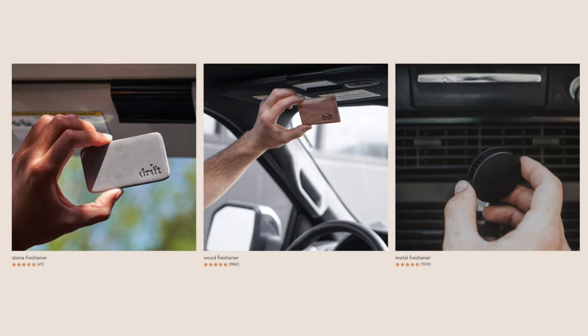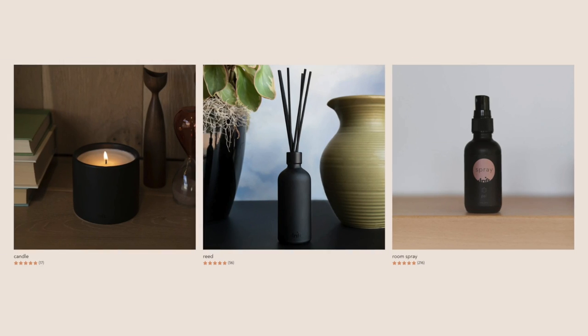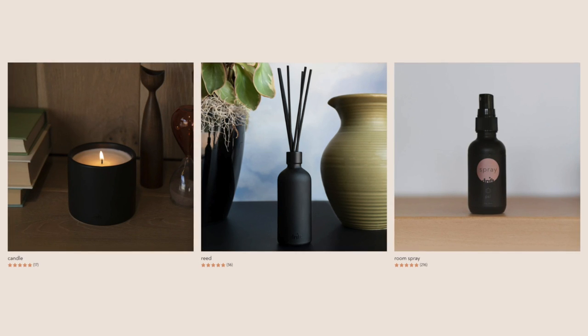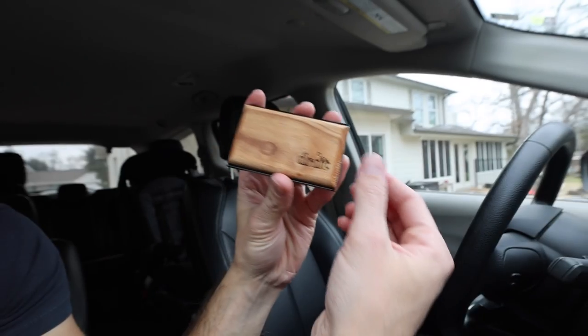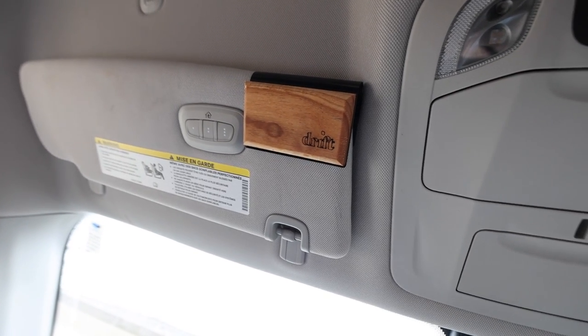Their car products include a stone freshener, wood freshener, and a metal one. For home, they have candles, reeds, and home sprays. Drift is truly a one-stop shop to make your home and car smell amazing. What's cool about car fresheners is that you can get them as a subscription. First, you receive a starter kit with a clip and scent, and then you can just get monthly refills as they recommend changing it every 30 days.